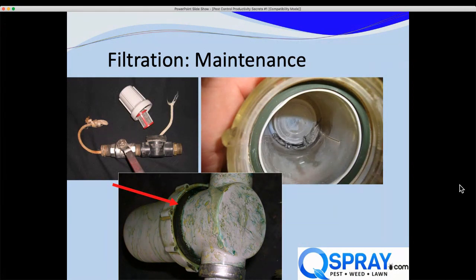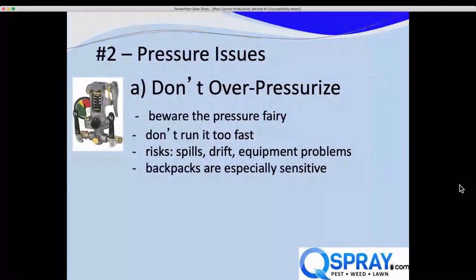Filtration is key — it's the cause of many of the problems we see in our equipment repair shop. Now let's talk about pressure issues. The main pressure issue is techs over-pressurizing their system to try to get the work done faster. We have a standing joke about the pressure fairy: we build a power sprayer and test it at about 75 to 80 PSI, but all the sprayers that come back to us for service come back in at 100, 150, 200 PSI.